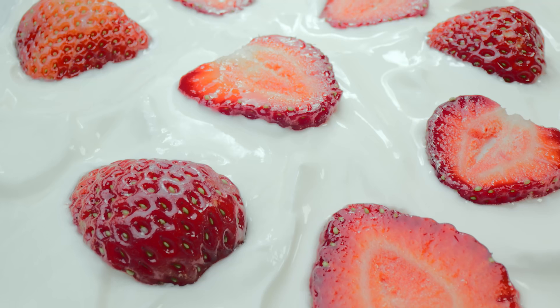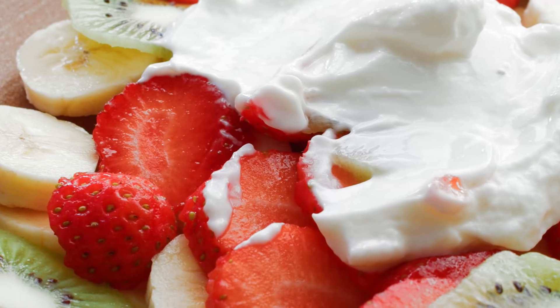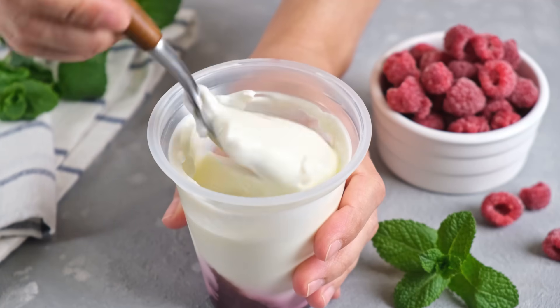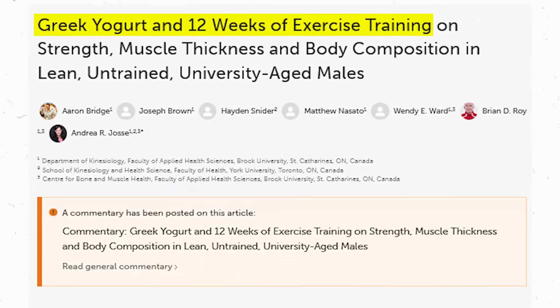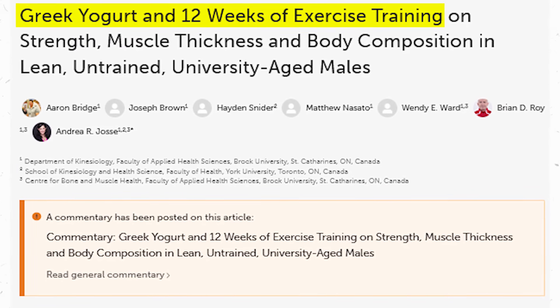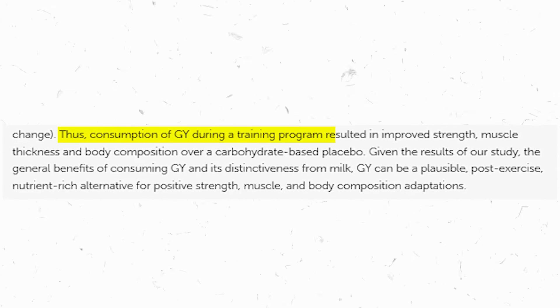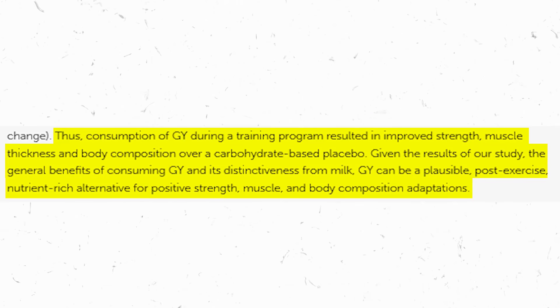Next up, Greek yogurt, which could be considered the heavyweight champion of the dairy aisle. Packing nearly double the protein punch of regular yogurt, it's ideal for building muscle or maintaining a healthy protein intake. A study published in the International Journal of Sport Nutrition and Exercise Metabolism found that dairy protein like that found in Greek yogurt can significantly enhance recovery post-exercise and improve muscle synthesis.